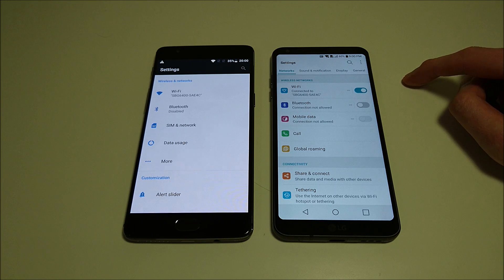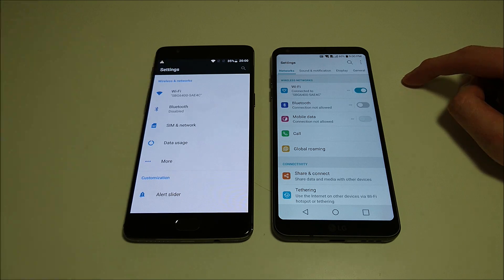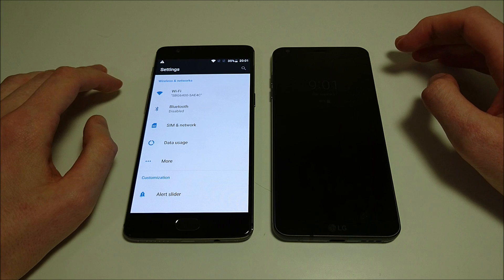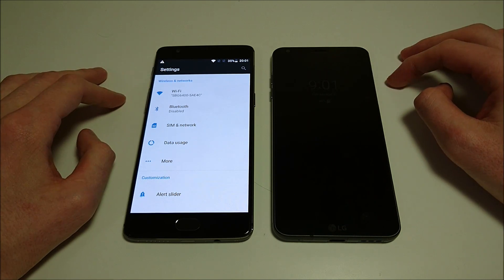Both these phones are extremely fast — you can't go wrong with either one. You have to give a lot of credit to the 3T for putting up a really good performance here considering how inexpensive it is. Alright everyone, thanks for watching — hope you enjoyed the video. I do have a lot more comparisons on my channel with both these phones versus all the other major flagship phones, and a lot more planned, so please subscribe to see that. Thanks again for watching.